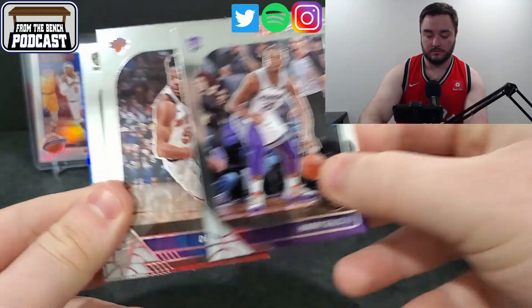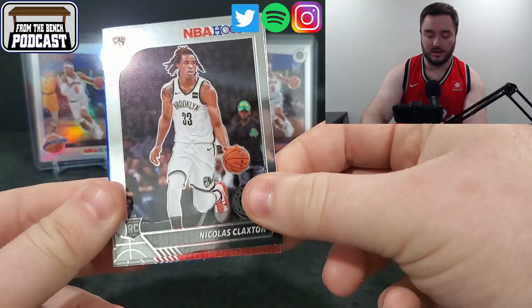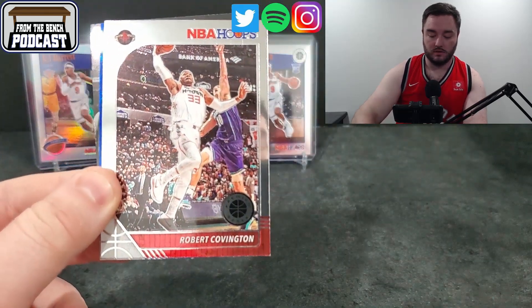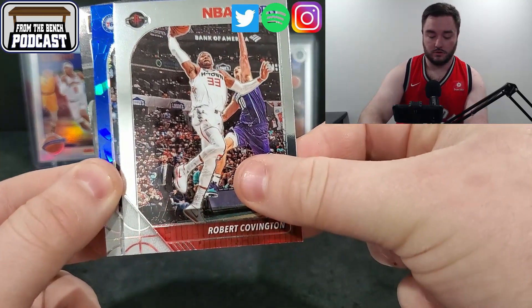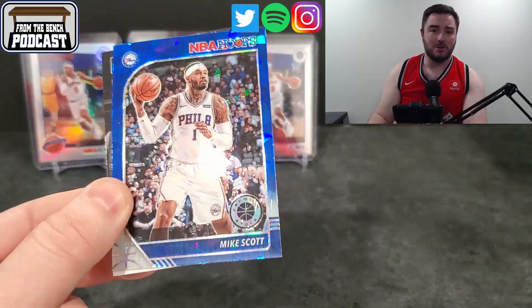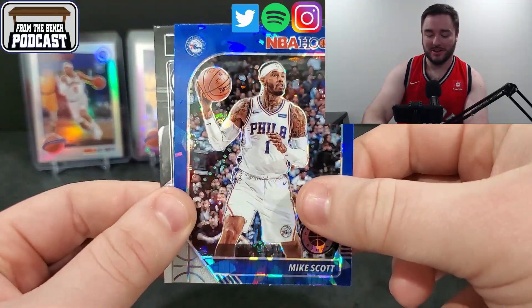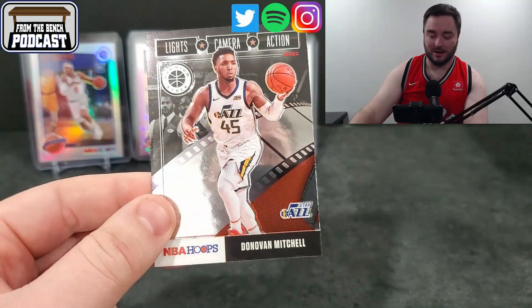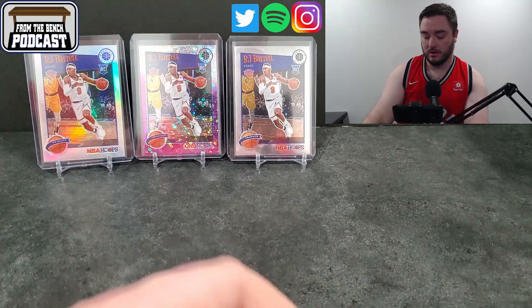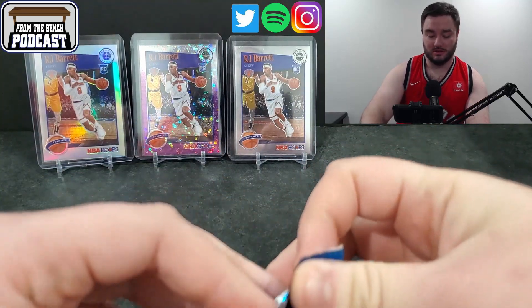Nikolaj Jokic. Harry Giles. Dennis Smith Jr. For the rookie, Nicholas Claxton for the Brooklyn Nets. And then Robert Covington. First blue cracked ice — it's a Sixer, Mike Scott. Not great. If you're not going to get a rookie, Mike Scott's not the guy. Looking for a Ben Simmons or an Embiid. And then you got a Donovan Mitchell in Lights, Camera, Action — that's the base one, not the silver. It's a lukewarm start, let's put it that way.